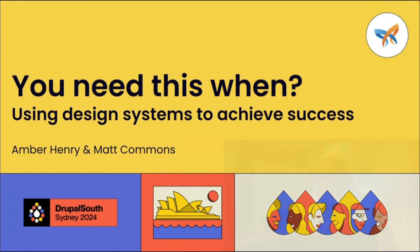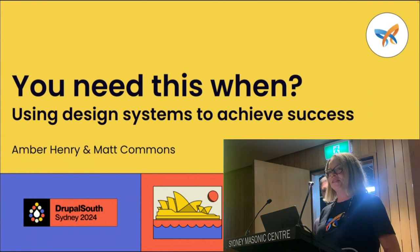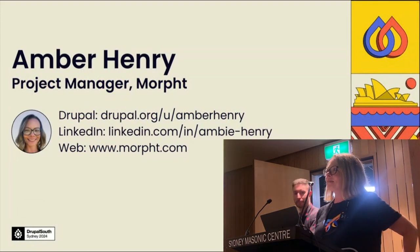Hi everyone, thank you for coming to hear our talk today. You need this when using design systems to achieve success. I'm Amber Henry, I'm a project manager at Moft.